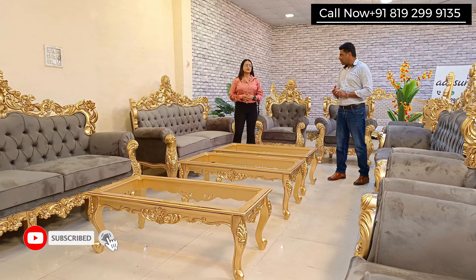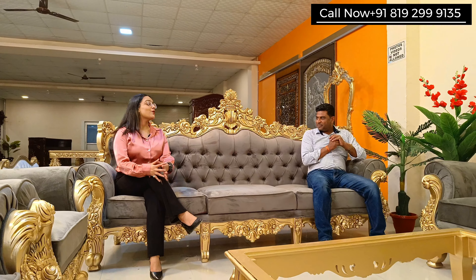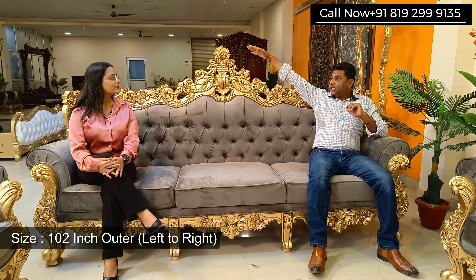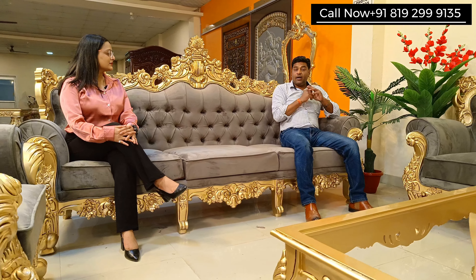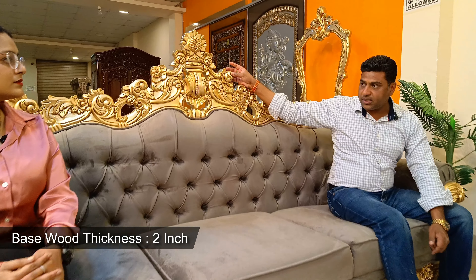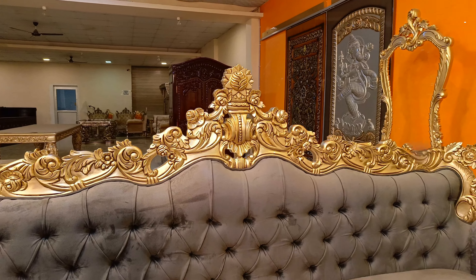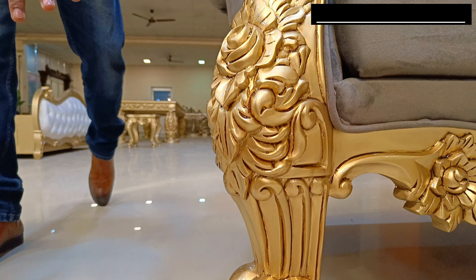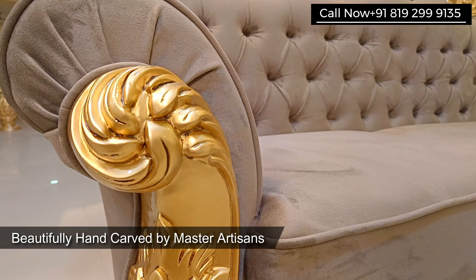This set has modifications as per the client's requirement — we'll discuss those shortly. The set is a four-seater, and the overall width is 102 inches. The back height is four and a half feet from the ground, and the depth front to back is 32 inches. The base wood used in this one is two inches, compared to the 1.5 inches used in regular sets, finished with antique gold paint. The leg design features a lion's paw at the lower part, with a beautifully crafted flower design and a heavy handle.